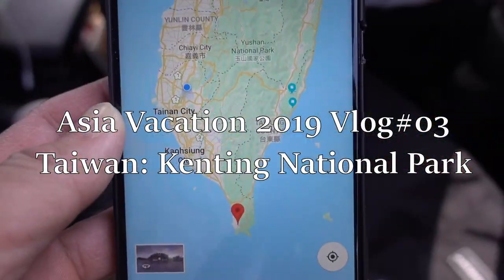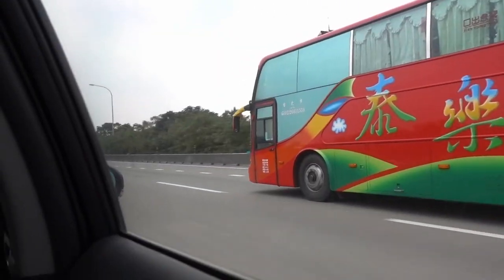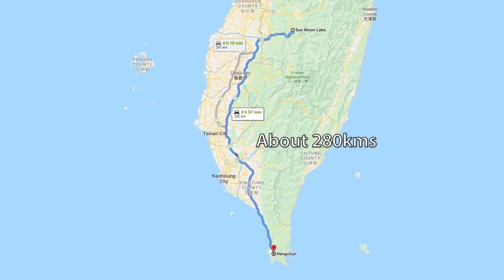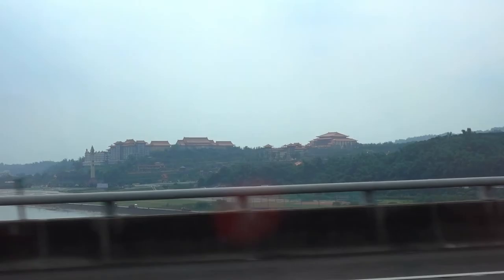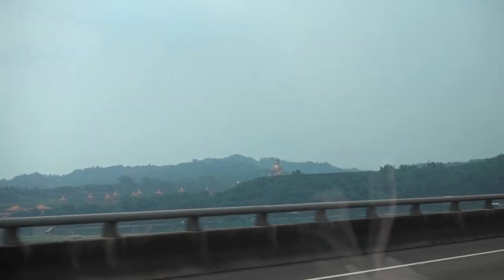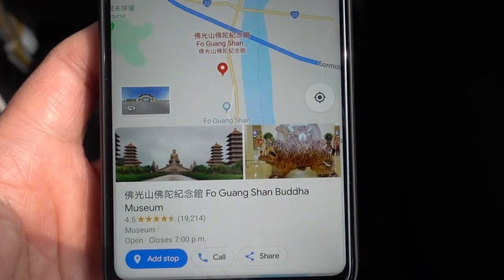Leaving Sun Moon Lake, we made our way down to southern Taiwan by hiring a car service to take us from Sun Moon Lake to Kenting, specifically the city of Hengchun. Now we could have taken the bus, then a train, and then a bus again, but this was much simpler. Just make sure to work out the price ahead of time.